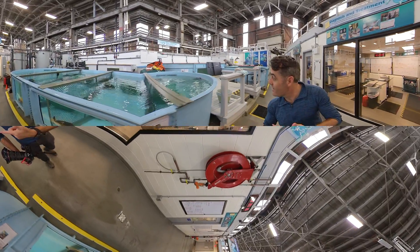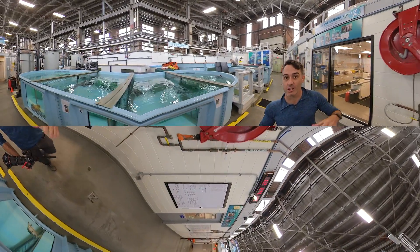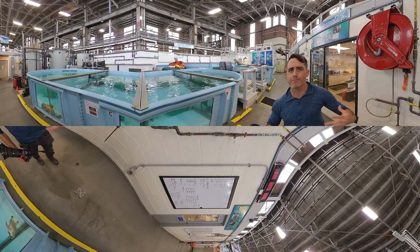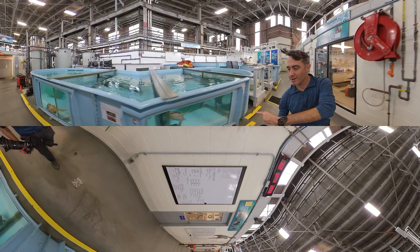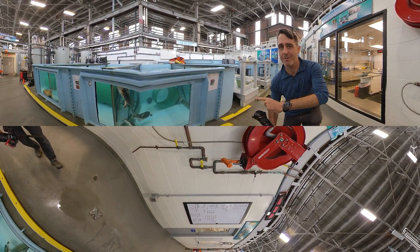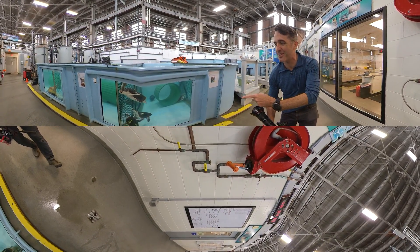And if you look over here, this is where all the sea turtles are actually swimming around. They feed them and get them back used to the water. You've got Kemp's Ridleys right here — a bunch of them are coming up, they probably think they're going to get fed. Can you see them? They're so cute.